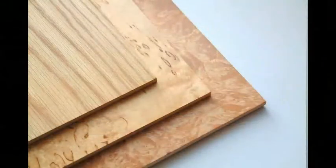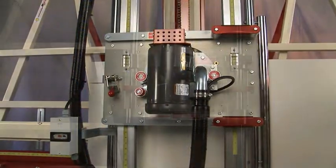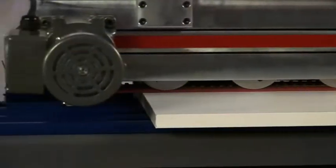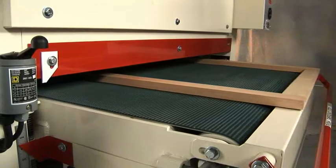Our machines will help take your woodworking projects from start to finish with professional results. Whether you are cutting panels down to size, routing dados and rabbits for assembly, treating the edges of your panels, or sanding your parts to perfection, we have you covered.